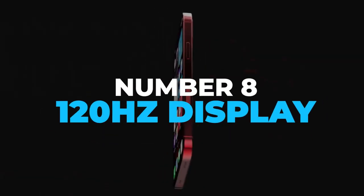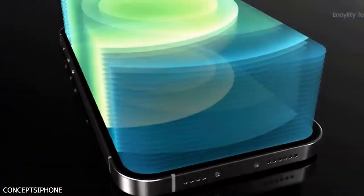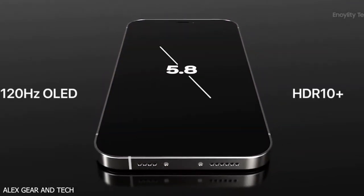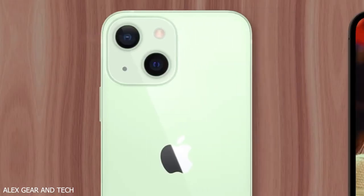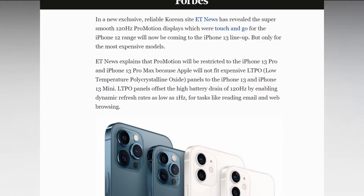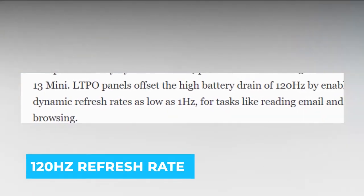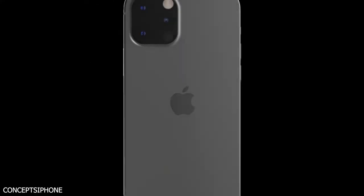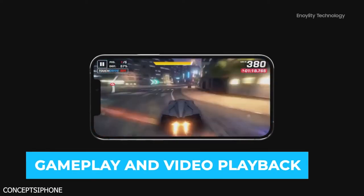Number 8: 120Hz Display. From everything we've heard so far, the iPhone 13 is set to offer a 120Hz LTPO display on both Pro models, along with improved battery life thanks to a more efficient 5G modem, and considerable upgrades to the cameras that include a new portrait video mode. A report from ET News says that Apple will adopt a 120Hz refresh rate for the 6.1-inch iPhone 13 Pro and 6.7-inch iPhone Pro Max, allowing for smoother scrolling animations, improved gameplay, and video playback.